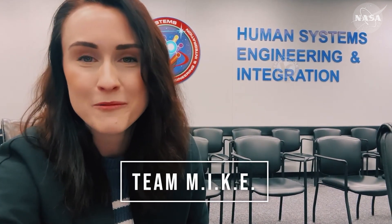Hello, my name is Ashley Craig. I'm a Gateway Human Factors Engineer here at Johnson Space Center, and I would like to congratulate Team Mike from my school, Embry-Riddle Aeronautical University, on your selection for the NASA Suits Challenge. Nice job, guys!